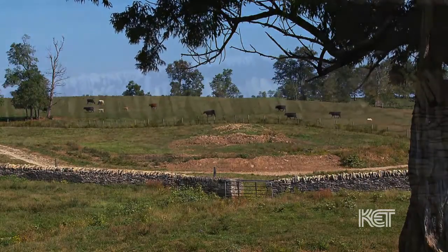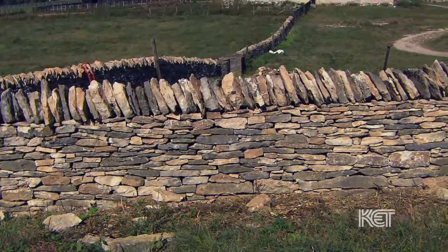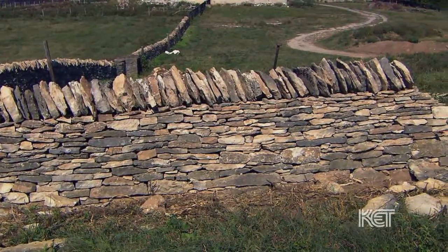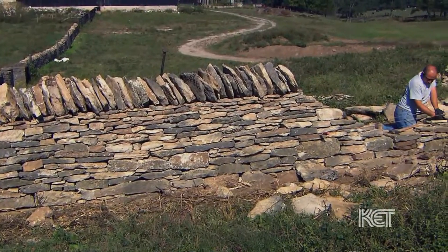I saw an art in stonework, and I wanted to be part of it. When I was little, I watched my dad fix the walls on this small farm that we had. But I never thought I was going to be doing this for a living.